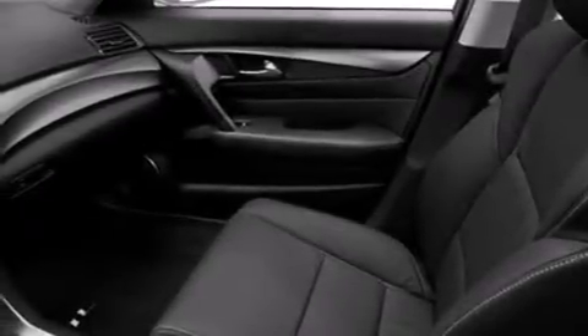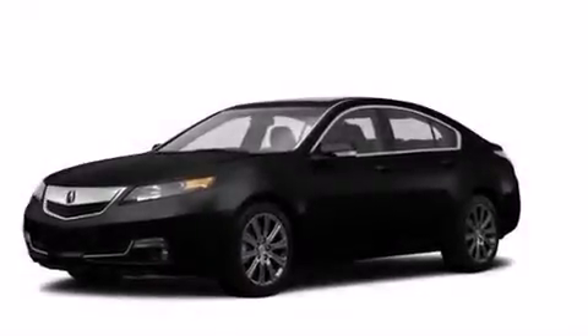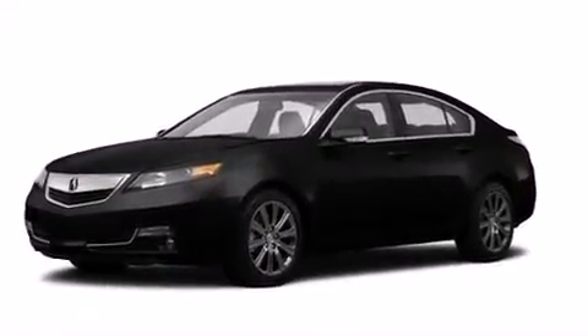The following features are also included: memory settings for the driver's seat positions so you can recall your favorite position with the push of one button, dual power seats, cruise control, leather seats, 12-volt power outlets, and front and rear floor mats.